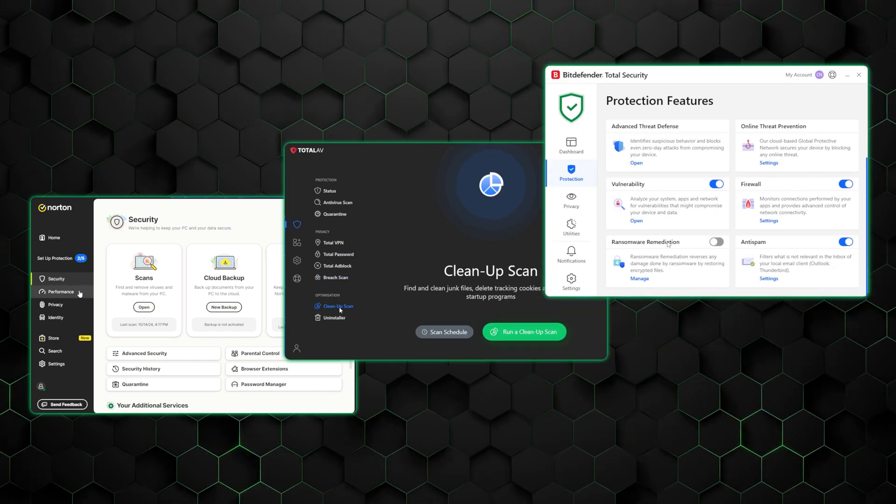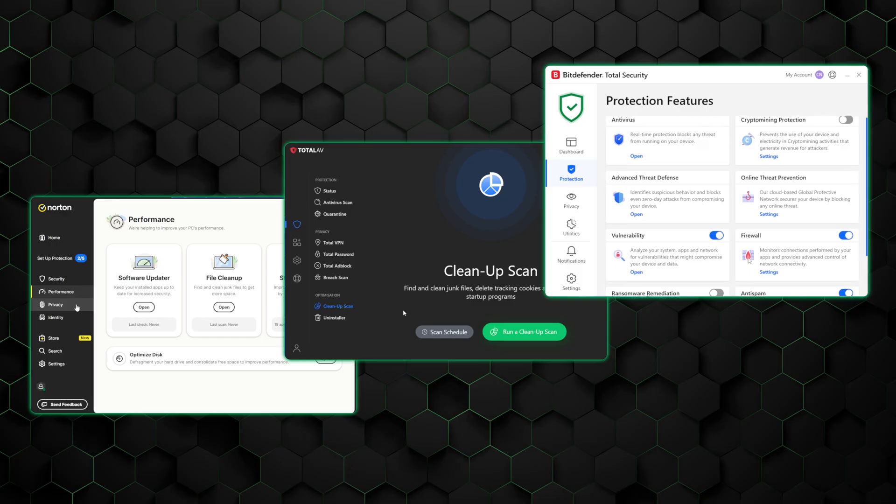I'll compare their security features, ease of use, and pricing to help you find the one that's the best fit for your needs. And I'm even going to try to fit it into 10 minutes by including only the juiciest comparisons so you're not wasting your time. All right, let's get started.